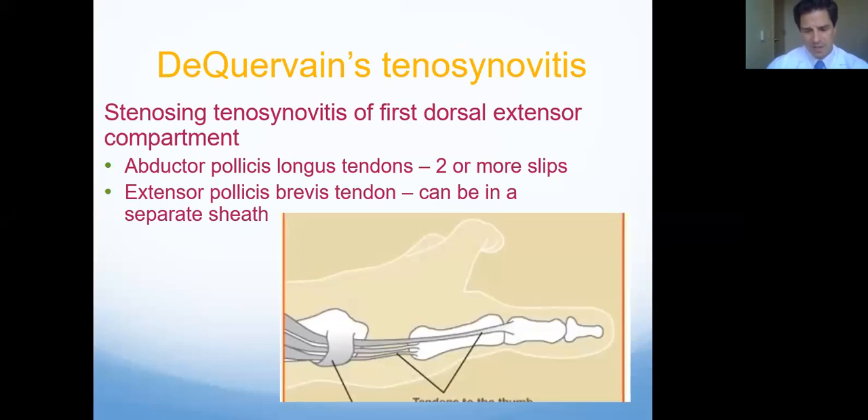We see it a lot in pregnancy, also in postpartum as they're lifting up the baby. Typically the pain is around the thumb side of the wrist and the thumb itself. What actually is happening is two of the tendons that control your thumb — that make the thumb go up — get caught in this little compartment on the side of the wrist. When they get a little bit inflamed, they can rub on that little sheath, and that can cause a lot of discomfort.